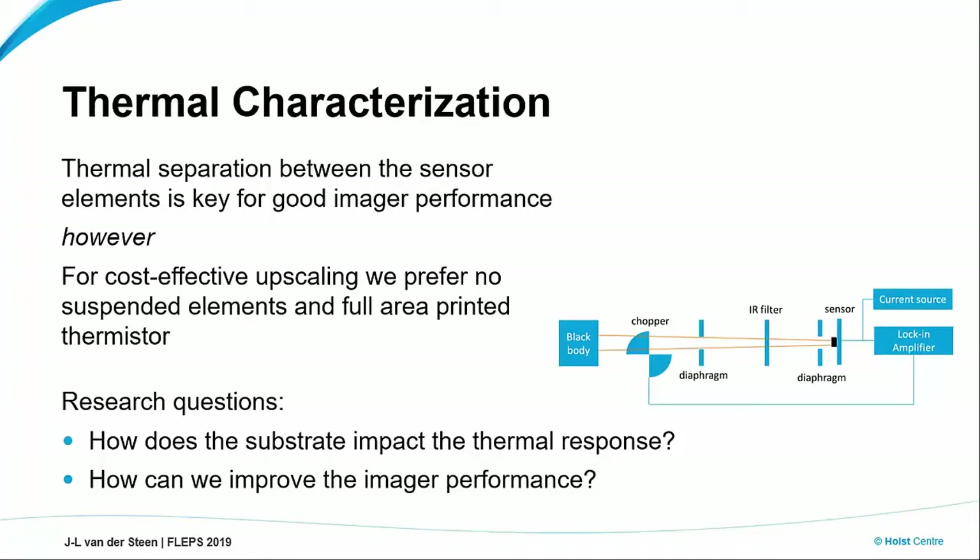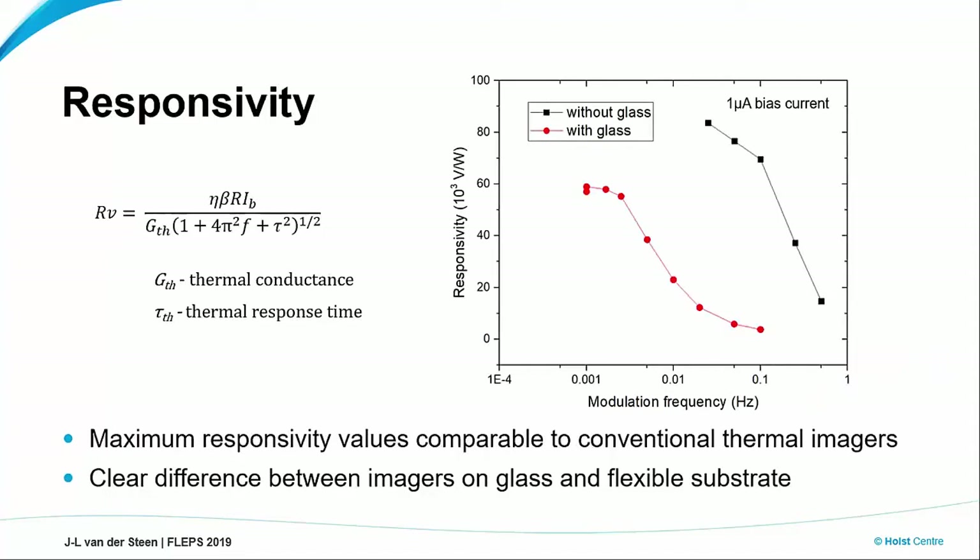So the first question is: where are we standing? What is the thermal response that we get? Normally it is only the very thin top element — the suspended structure — that determines the thermal properties of the system. However, in our case we print everything in one go. We have a continuous substrate underneath. So we feel that the thermal behavior is not determined by the top layer only, but also perhaps by the substrate. The question is: to what extent does this substrate impact the thermal response, and can we improve? One key metric is the so-called responsivity — essentially a measure for the output you get per unit of incoming radiation.